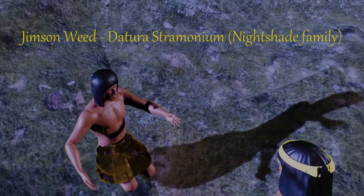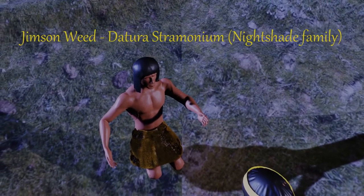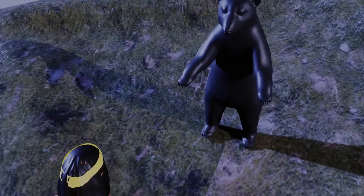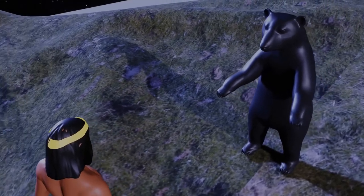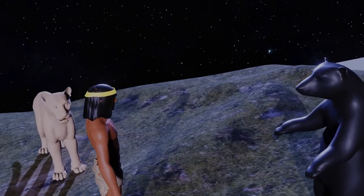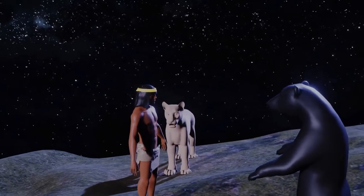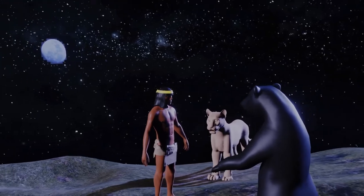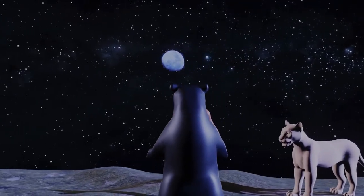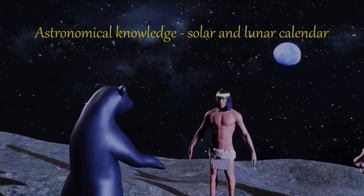Jimson weed, the common name for a plant belonging to the Datura family, was used for its hallucinogenic properties. Shamans used this plant to contact supernatural beings, although tobacco was also used for this. Shamans had many duties: they were supposed to maintain moral order, partially by their own example. They held knowledge of the natural world and also had knowledge of astronomy, and maintained both a solar and lunar calendar to keep track of important dates.